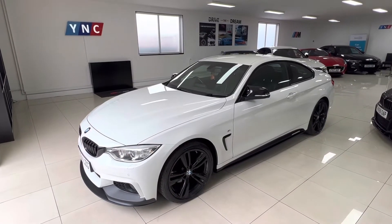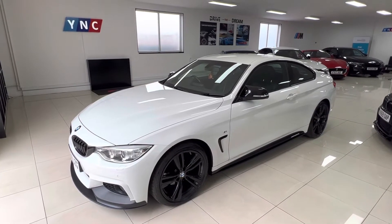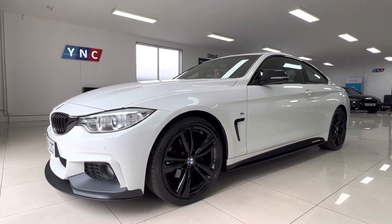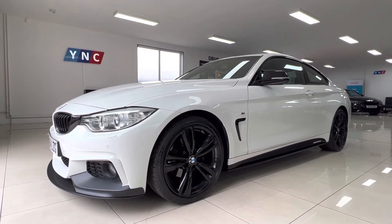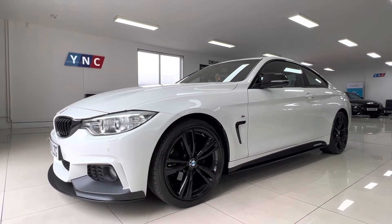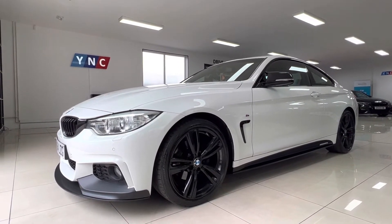Hello and good morning, welcome to your Next Cars YouTube channel. Wasim here presenting a short video presentation of this gorgeous 420 diesel coupe. Presented in Alpine white, 2014 64 plate, covered 56,000 miles — relatively low for the age and very well kept. Full BMW main agent history up until 2020 and then local garages thereafter.